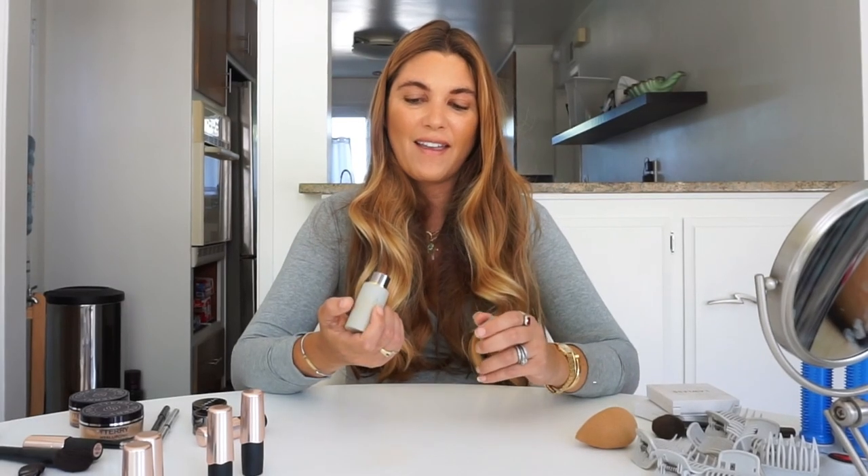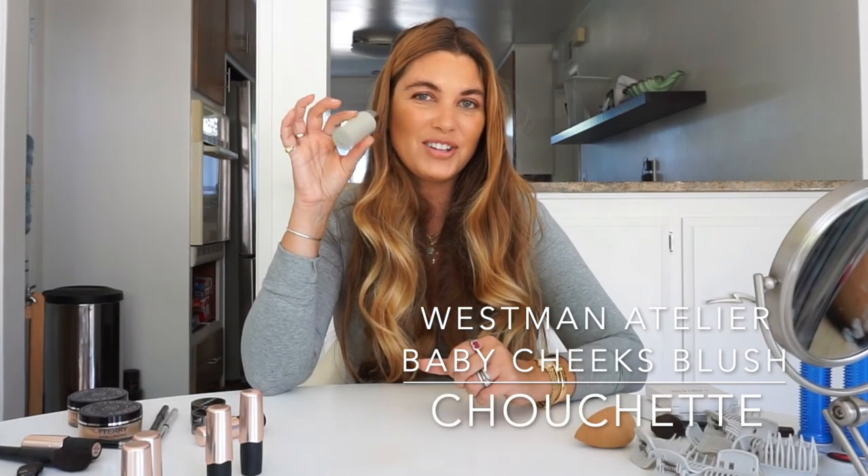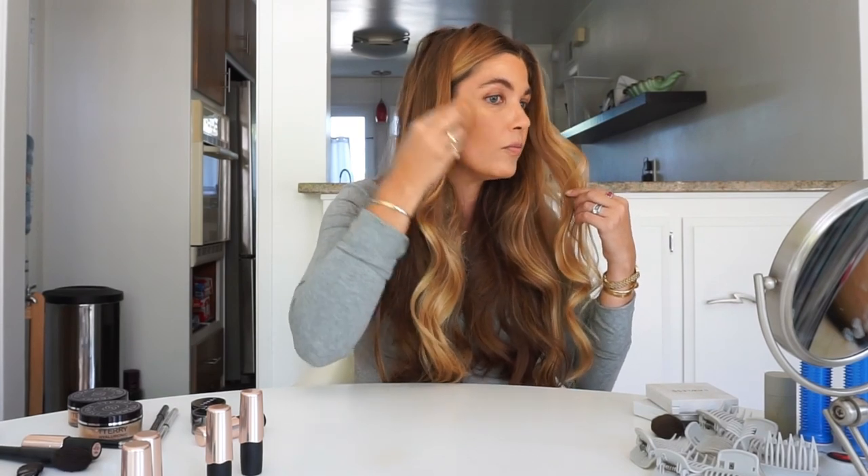For blush, I am working with the Westman Atelier Baby Cheeks Blush in the shade Trucette, which is the newest addition to my Westman collection. I just apply it straight from the bullet — you can see it's a beautiful peachy pink that does yield some lovely color. I then blend it in with the beauty blender I've been working with to make it second skin on my cheeks. Now you just have a nice natural flush that doesn't look obvious on the cheeks.